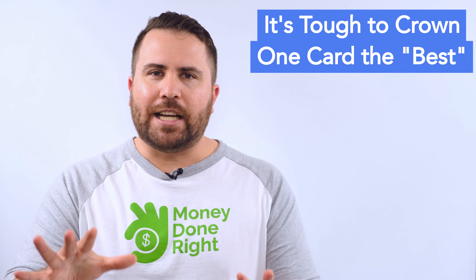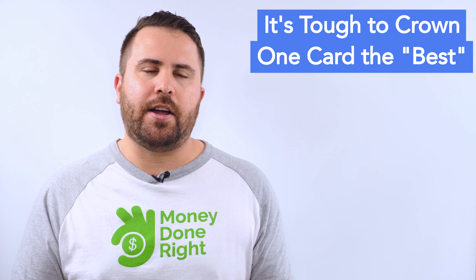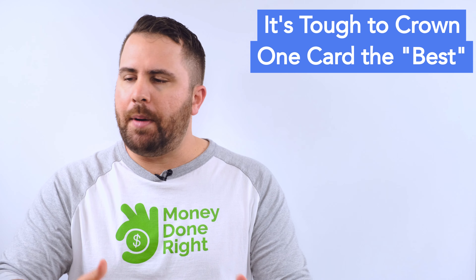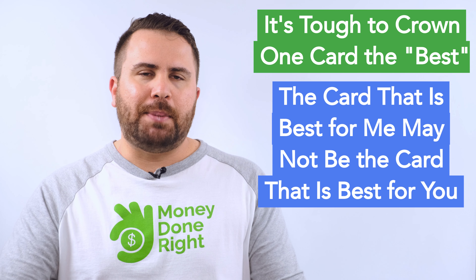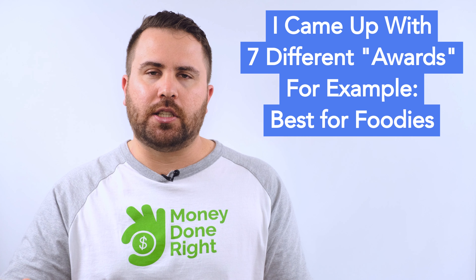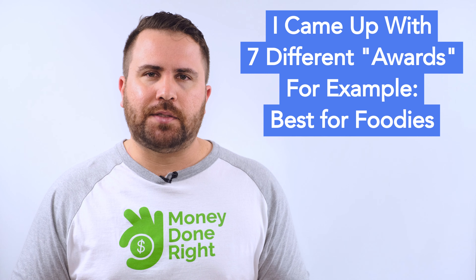Now to my list of the 7 best balance transfer cards for 2020. As with most things in personal finance, it's almost impossible to state unequivocally which one is the best because different people value different things. Some people care more about how long the introductory APR period is, while others are more concerned with perks or cash back. The balance transfer card that's best for me may not be the best for you, so I came up with 7 different award categories.